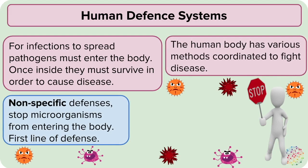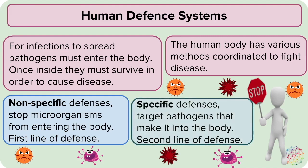Non-specific defenses stop microorganisms from entering the body in the first place, and if pathogens are able to enter the body, you have specific defenses that target the pathogens to try and reduce their effects on the body.